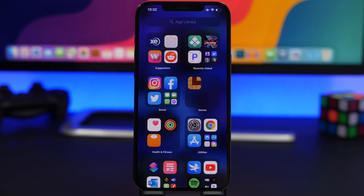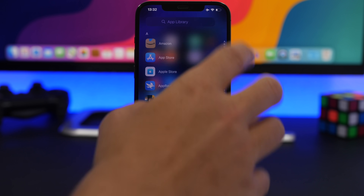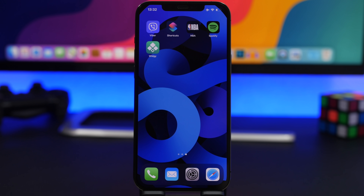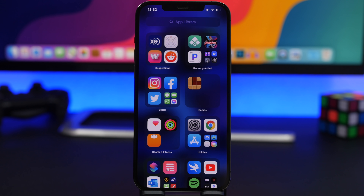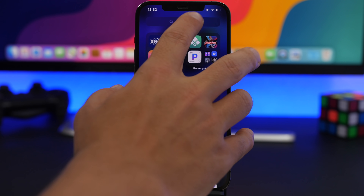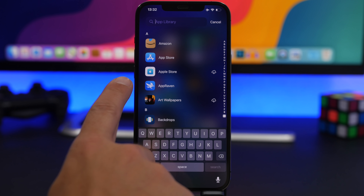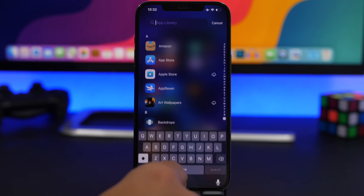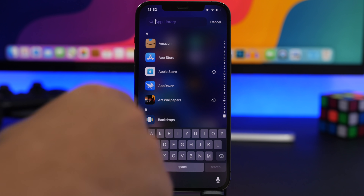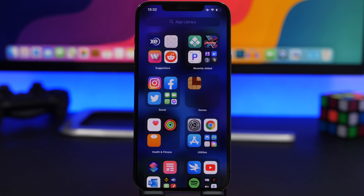When you're on the App Library in the search section and want to go back to the home screen, there are hidden swipe gestures. If you want to go directly to the home screen, just swipe from left to right. And if you're in the search bar and want to go back to the App Library, just swipe from right to left — you don't have to reach for the cancel button.